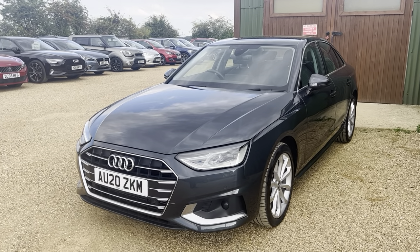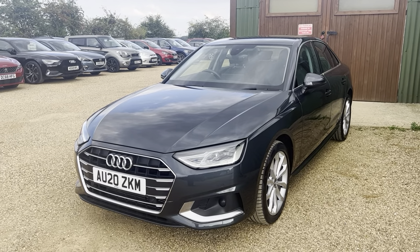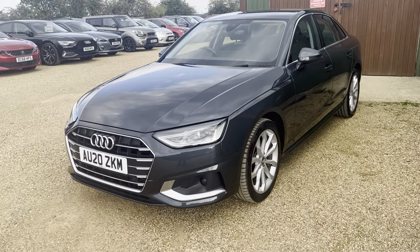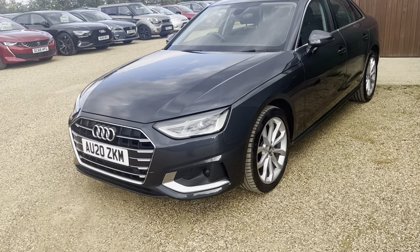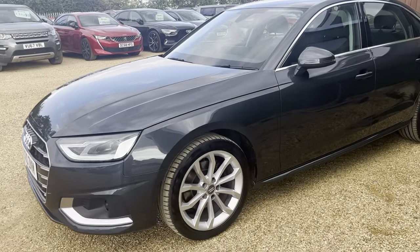Hi guys and welcome to CarFirm. Here today we have our stunning 2020 Audi A4 2-litre TFSI 35 Sport in grey with some silver alloys to set it off.